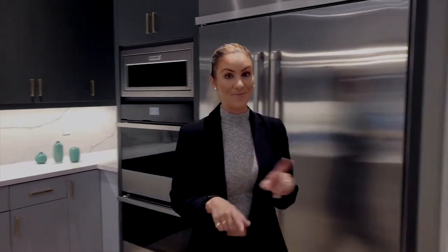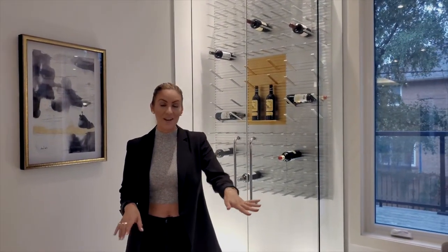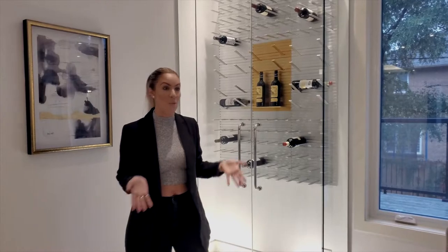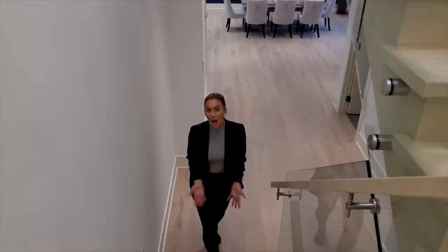Now for my favorite part. Not only do we already have two fridges in this kitchen, but we don't have to waste any fridge space with wine because we have the most beautiful wine cellar.